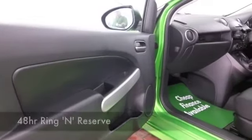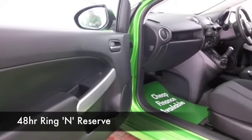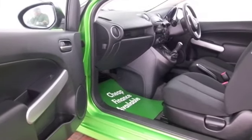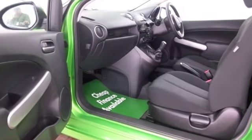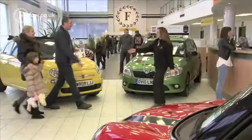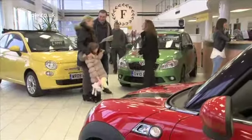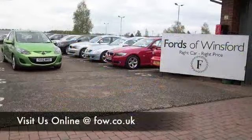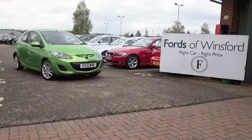Why not ring and reserve? Give Jackie and her team a call in our call centre, and we can hold this car for you for up to 48 hours until you can get here. There's no deposit and no obligation, and if you bring your licence with you, you can have a test drive with no problem. Come and discover this great car for yourself at Fords of Winsford.